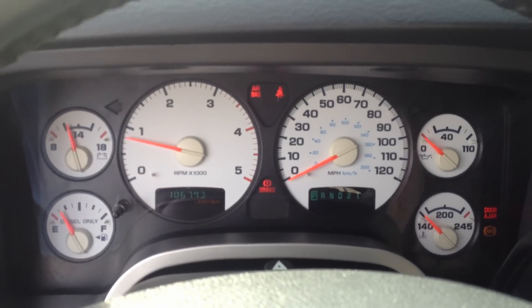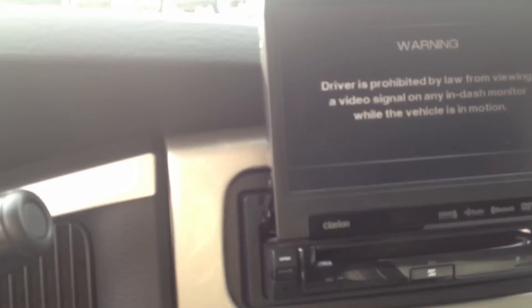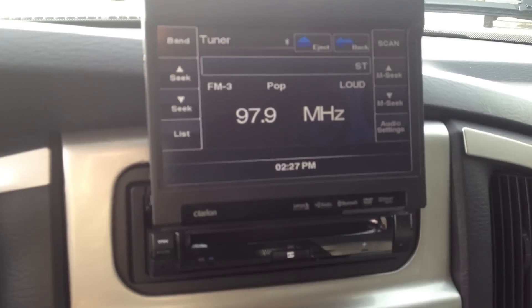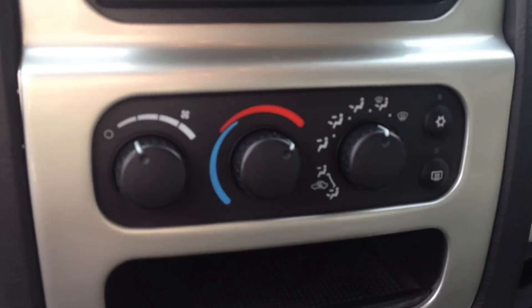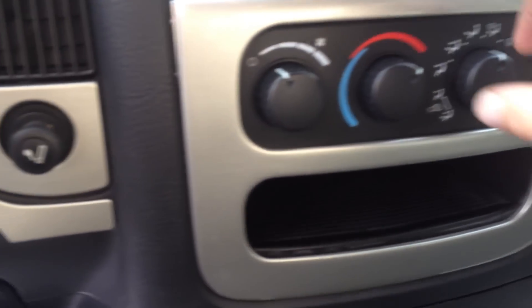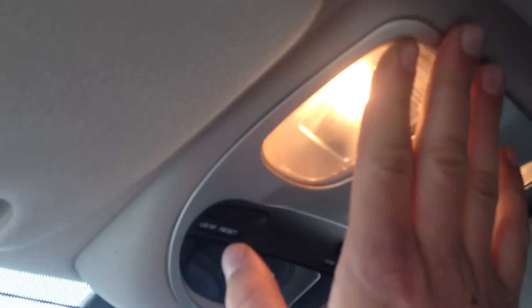It runs and drives great. It has a brake controller, four-wheel drive, and an in-dash DVD system with a nice Clarion head unit and climate control. The overhead console has nice trim around everything in the truck — it looks very nice.